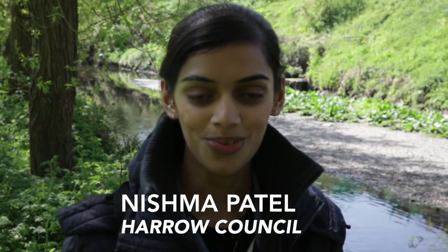My name's Nishmo, from the Harrow Council drainage team. We've got a few projects going on in Stanmore Marsh and Queensbury, so I'm just here to learn a few things and whatever I can implement on our new projects that are coming up.